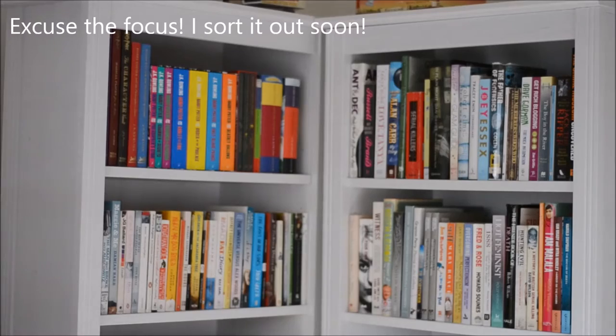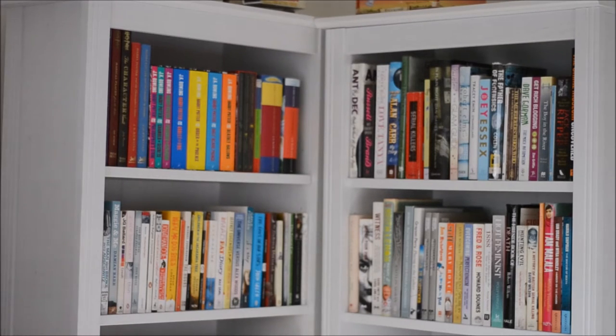Let's have a look! So these are my bookshelves, I bought them from Ikea. I'm not entirely sure what the model is off the top of my head but I will find out and leave a link below.